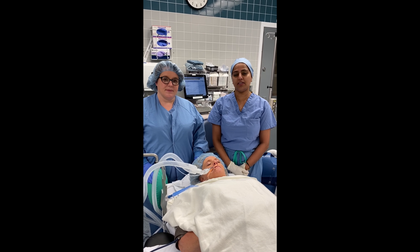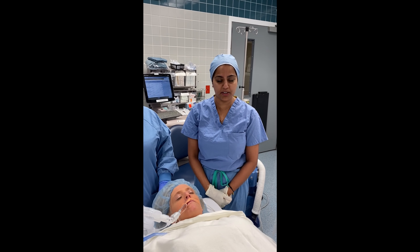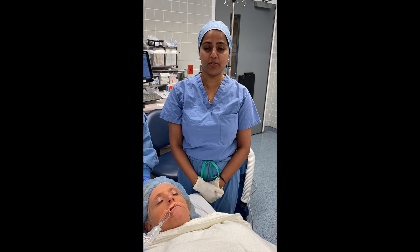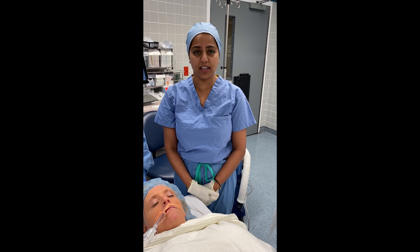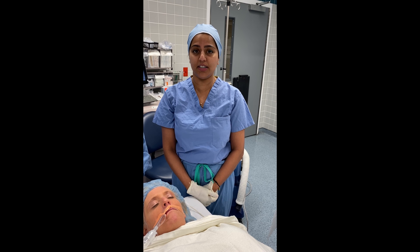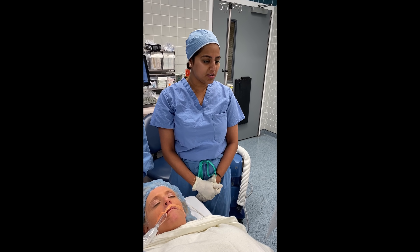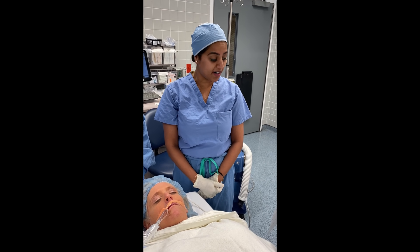There's been a lot of discussion on how to intubate COVID patients or PUI patients, but very little discussion regarding extubation — which is actually the riskiest time for providers. Extubation is usually associated with more coughing and therefore more aerosolisation of COVID particles. It's important to minimise droplet expulsion so there's less chance of transmission to providers.